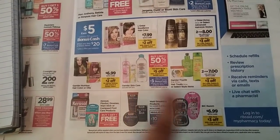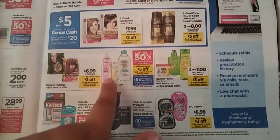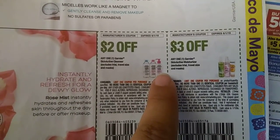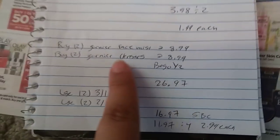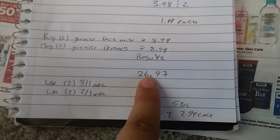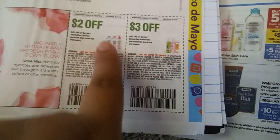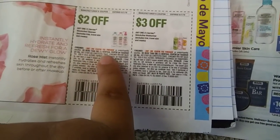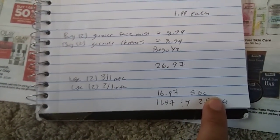Here we have a deal on Garnier Skincare — buy one half off, and when you spend $25 you get $5 back in bonus cash. I usually use the face mist, the rose water one, and the little pump cleansers. They're pretty expensive at $8.99. So I'm going to grab two of the face mist at $8.99 and two of the pump cleansers at $8.99. With the half off it comes down to $26.97. I'm going to use two of the $3 off one coupons for the face mist, and two of the $2 off one for the cleansers — limit one identical — so I can use two of each no problem. That's going to take $10 off, making it $16.97, then get $5 back in bonus cash: $11.97 for four, $2.99 each.